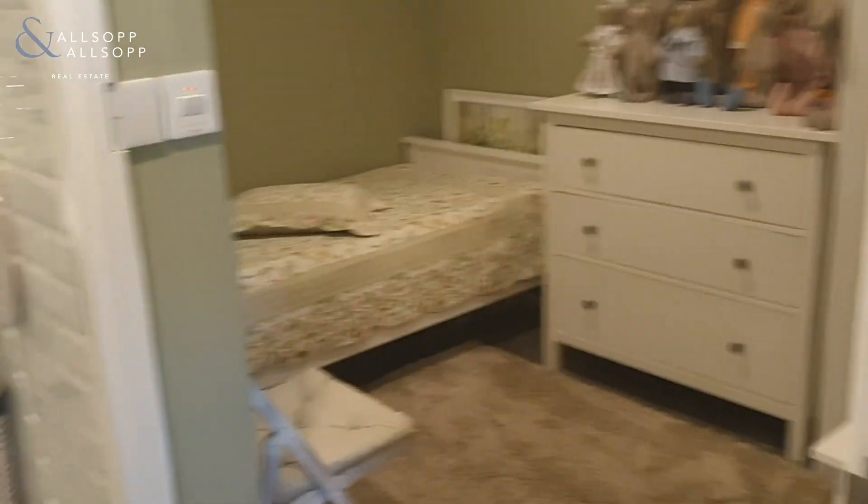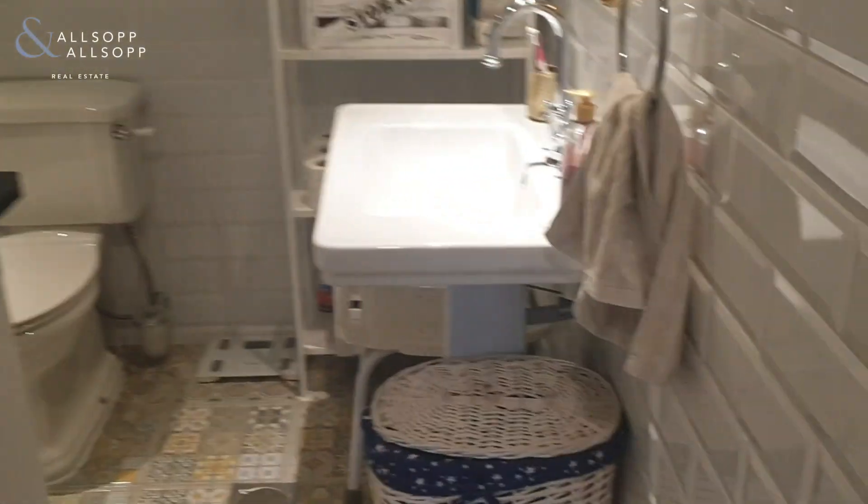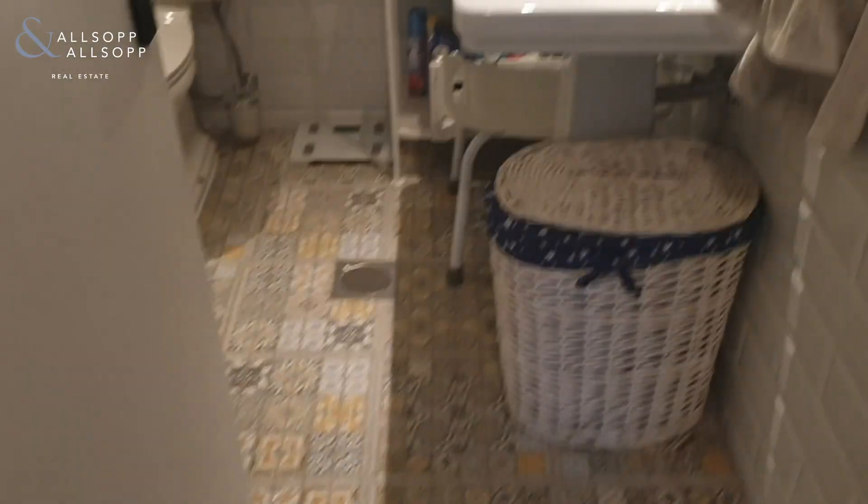This is now the fourth bedroom, which is ensuite. As you can see, they've completely upgraded everything, from the wall finishings to the flooring throughout the whole property.